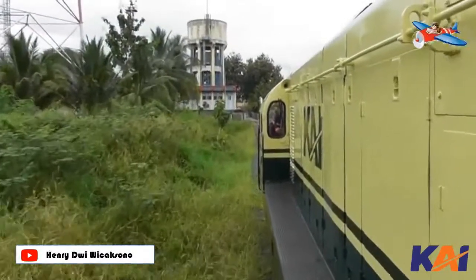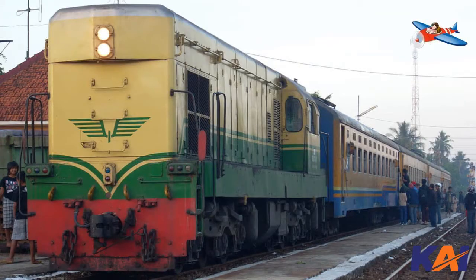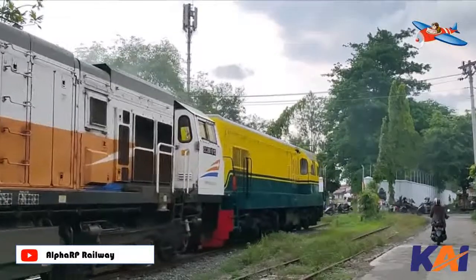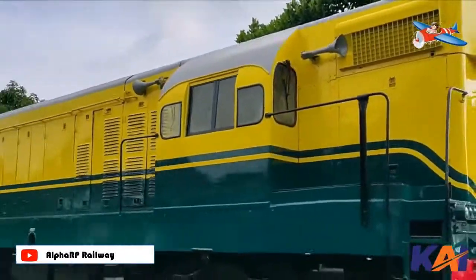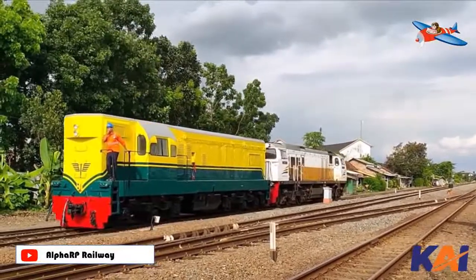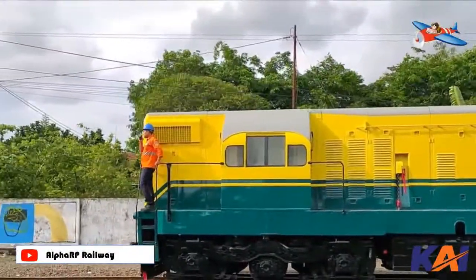Number three: Locomotive BB201. The BB201 is a diesel-electric locomotive owned by PT Kereta Api Indonesia, manufactured by General Motors Electromotive Division, USA, with DC-DC power transmission, operated from 1964 until the early 2010s. It is the third diesel-electric model operated by PT KAI after the CC200 and BB200, and is the younger sibling of the BB200. This locomotive has an engine power of 1425 HP with an A1A-A1A bogie arrangement — 2 bogies with 3 axles each, but only 2 axles per bogie are driven by traction motors.